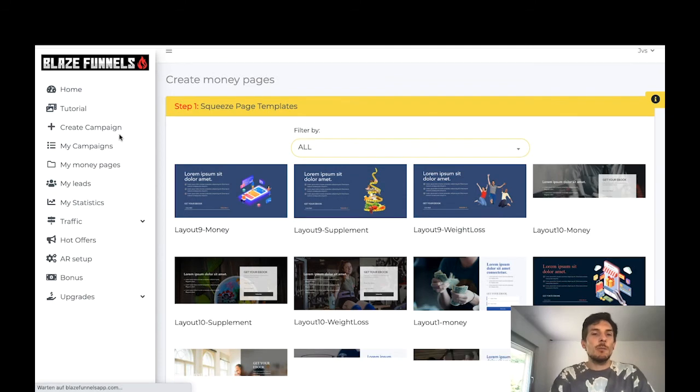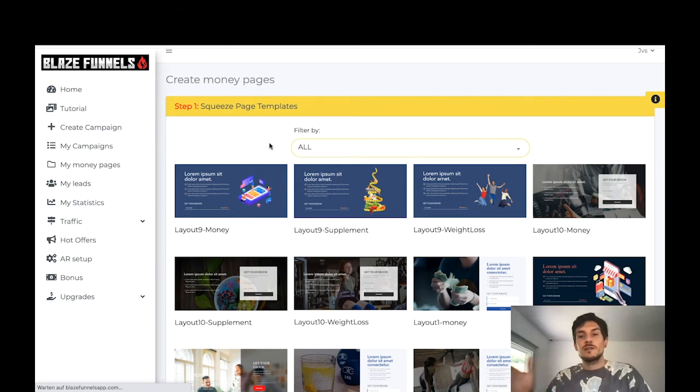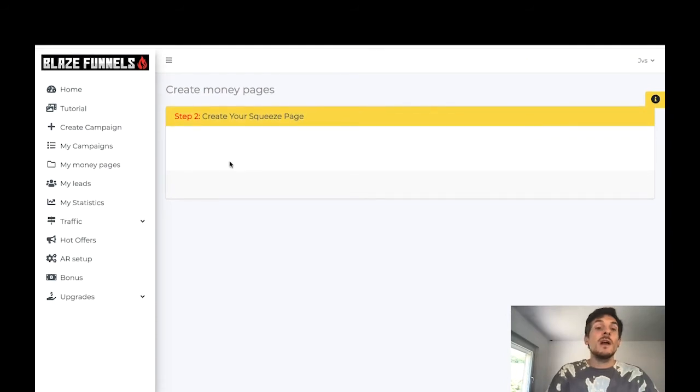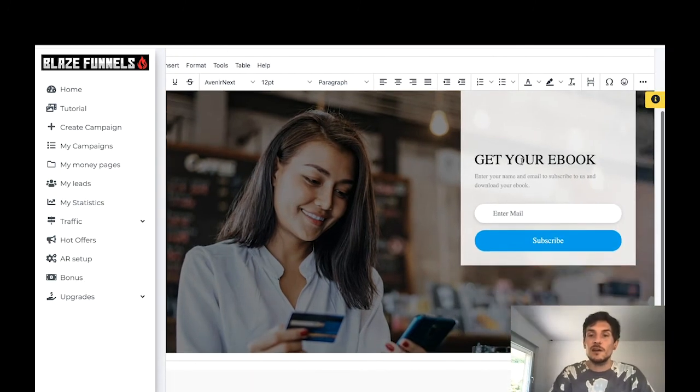Step one is a squeeze page template where your only goal is to collect your customer's email address so you can build an email list and remarket to them later. An email list is one of the most important assets when it comes to making money online — it's free targeted traffic from people who want to hear from you, and the bigger your email list, the more money you'll make. There are tons of super professional squeeze page templates included.